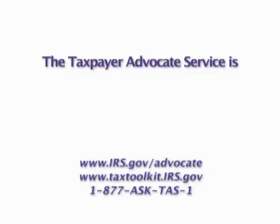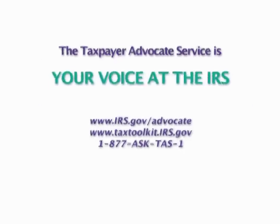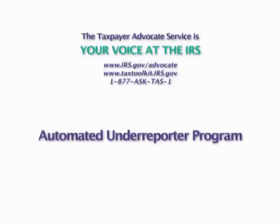This message is brought to you by the Taxpayer Advocate Service — your voice at the IRS. I'm Nina Olson, the National Taxpayer Advocate. I lead the Taxpayer Advocate Service, and we're bringing you a series of consumer tax tips to help you understand some important tax issues you may be facing. This series focuses on IRS audits, which are also called examinations.